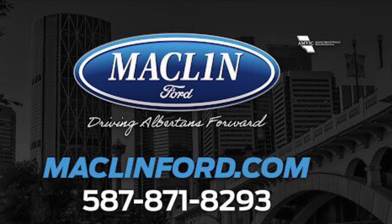Come on down to Macklin Ford to see more about this F350 Super Duty. Have a good day, thank you for watching my video. Bye.